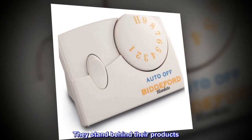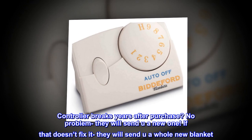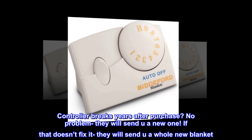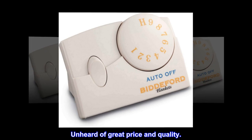Customer service is the best I've ever experienced — they stand behind their products. If the controller breaks years after purchase, no problem, they will send you a new one. If that doesn't fix it, they will send you a whole new blanket. This king blanket was on sale for only $50 — unheard of great price and quality.